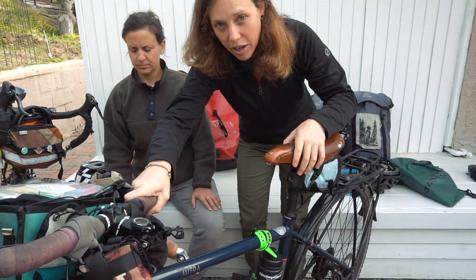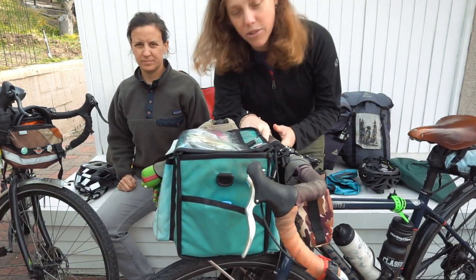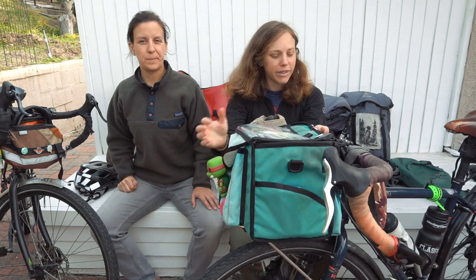Brooks saddle — yes, I recommend that for all of you guys who are wondering if it's comfortable. Yes, we love our Brooks saddles and I would take them on every trip and have them on every bike if I could.